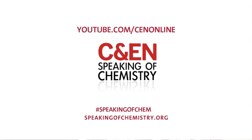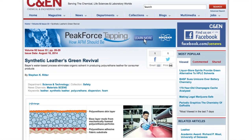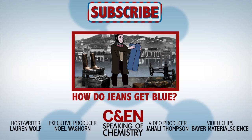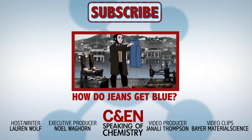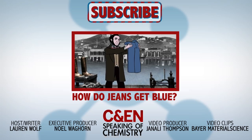That's all the time we have for this Speaking of Chemistry. Be sure to check out the original article by Steve Ritter that inspired this episode. If you liked this video, take a gander at this one on How Blue Jeans Get Blue by our friends at ACS Reactions. Thanks for watching and don't forget to subscribe and share.